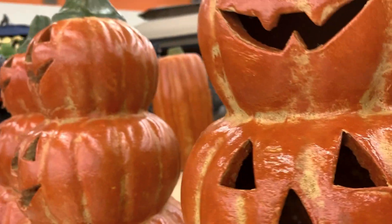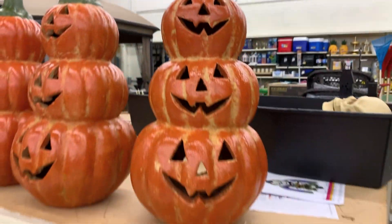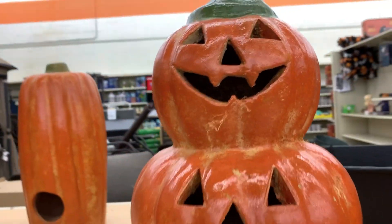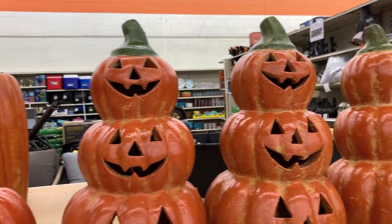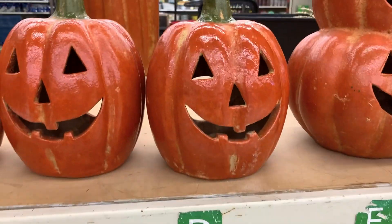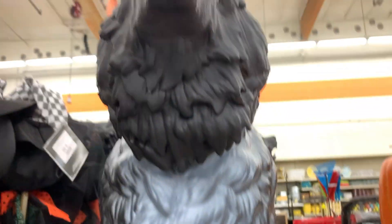They have these pumpkin stack things that are really cool — I might get one at some point because I'm going to do an indoor Halloween display, and an outdoor one obviously this year. They also have this werewolf which I think is pretty cool, I've seen videos of it.